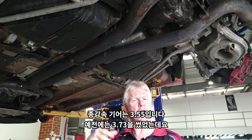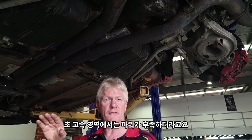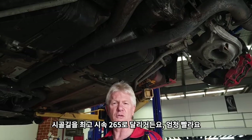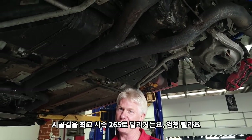We're running 3.55. We used to run 3.73, but what we found was on the high speed stuff we didn't have enough power to pull at really high speed, because we get up to speeds of 265 km/h on open road. Very, very fast.